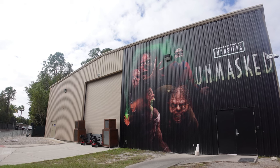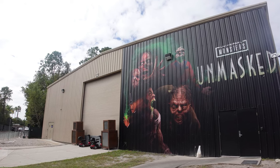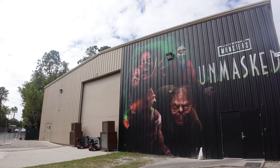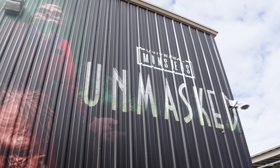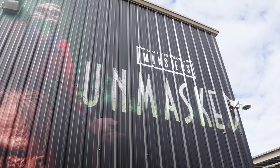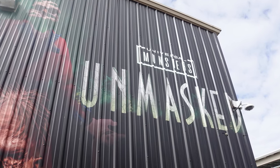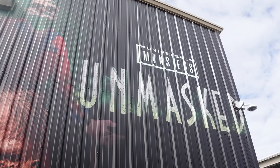The first house on this tour sent us all the way to the back to the original parade building to visit Universal Monsters Unmasked, which is my favorite of this batch of houses. This is the fourth entry in the recent Universal Monsters series of houses brought to Halloween Horror Nights, featuring the Phantom of the Opera, the Invisible Man, Dr. Jekyll and Mr. Hyde, as well as the Hunchback of Notre Dame, all tormenting the citizens of Paris.